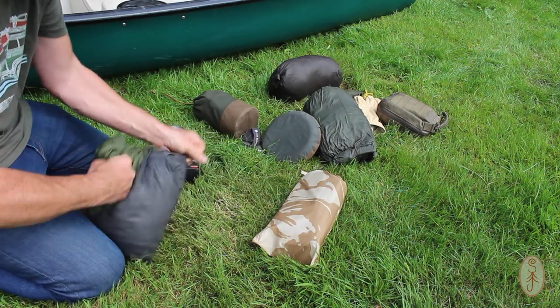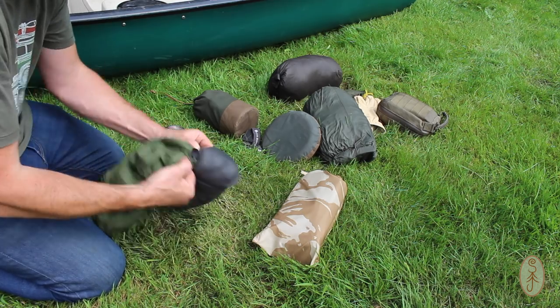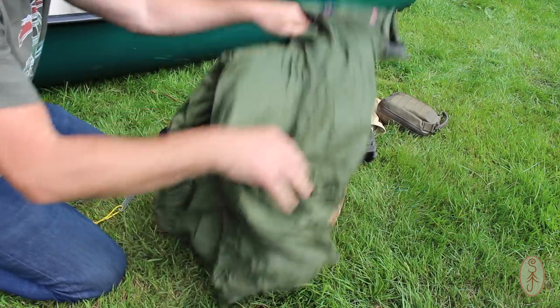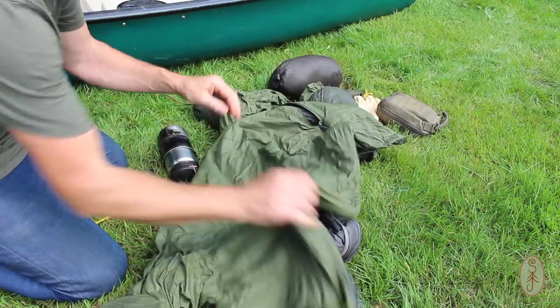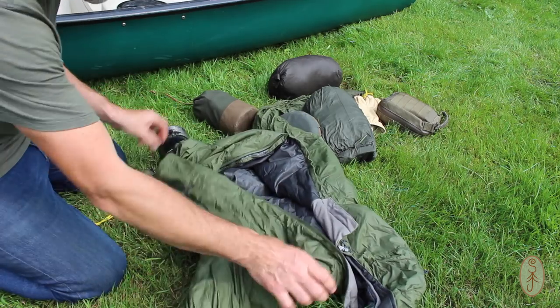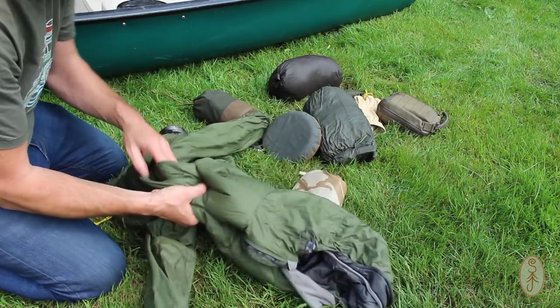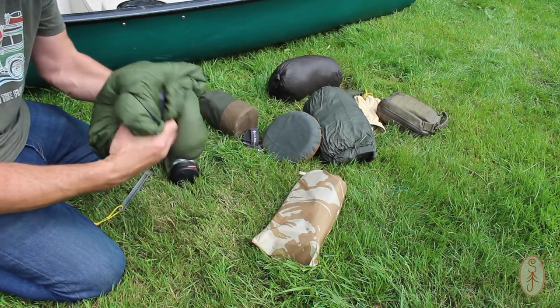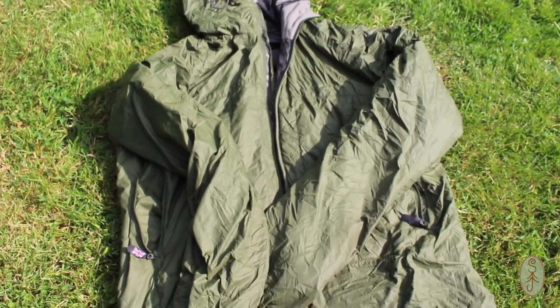I've got a Montane insulated coat. Rather than taking a fleece, this is lighter and warmer — it'll be my warm layer for the evenings or if the temperature drops. It has a Primaloft filling, so it's really warm and stays quite warm even if it gets wet.